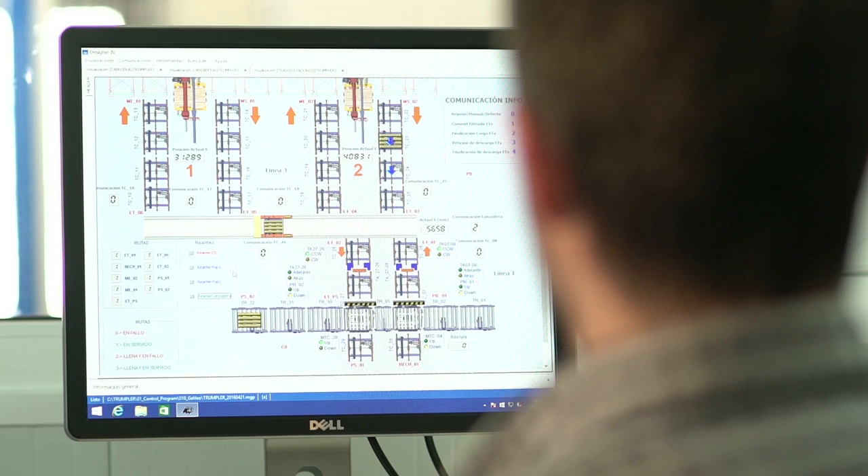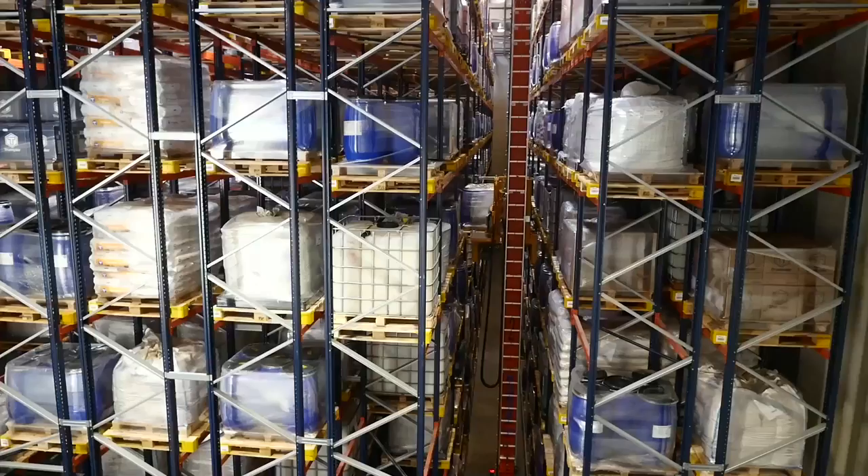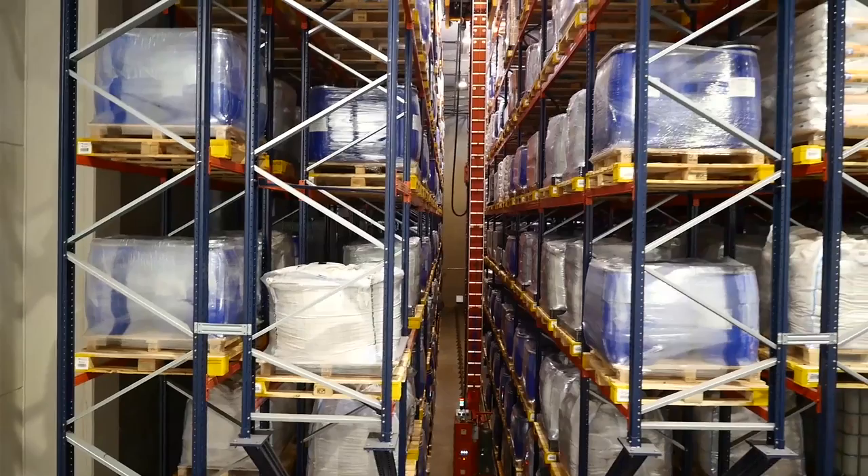The automated warehouse includes the Galileo control system and the Mecalux EZ WMS warehouse management software, and both have brought countless advantages to Trumpler: comprehensive stock control, response speed, versatility when making requests, having correct stock storage, and more space available. The Mecalux EZ system allows us to have complete and comprehensive control of each product at all times.